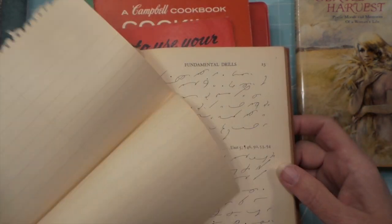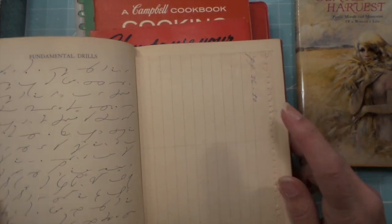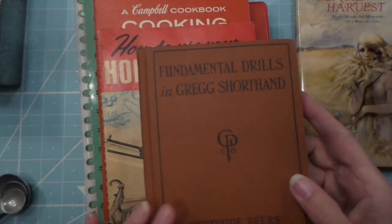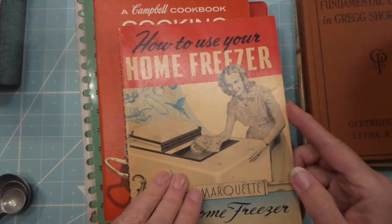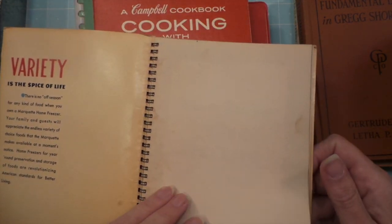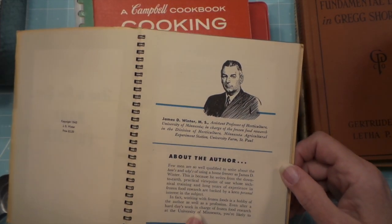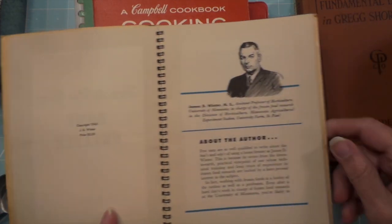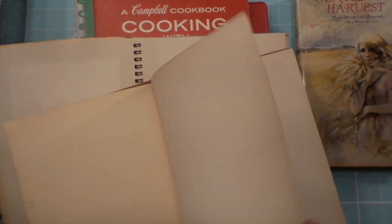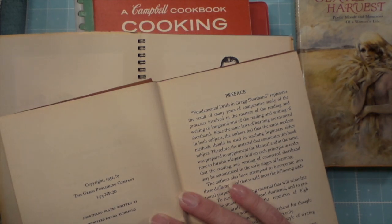Now this is a shorthand book. I actually found a shorthand notebook there too. Back in junior high, girls had to take shorthand, typing, and home ec. This one is cool — it's from St. Paul, University of Minnesota, 1945. This other one is from 1932.